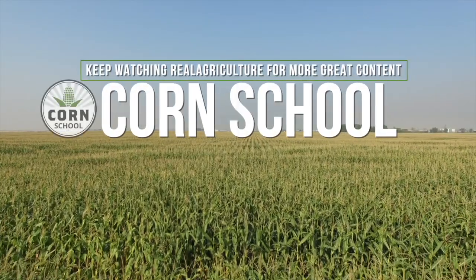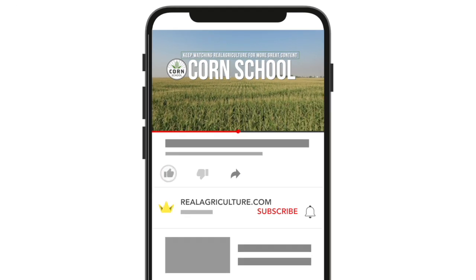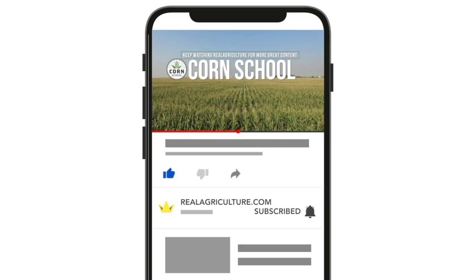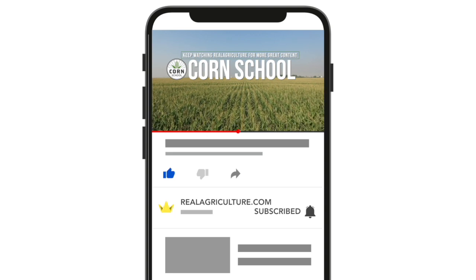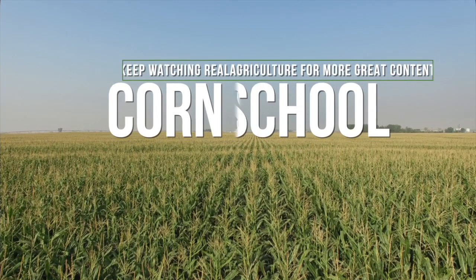Awesome. Hey Ken, great to have you on Corn School — great insights. Hope we had a home run. It's certainly there to be had. Just love the way this crop looks. We'll see you next time.